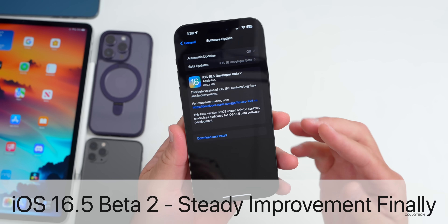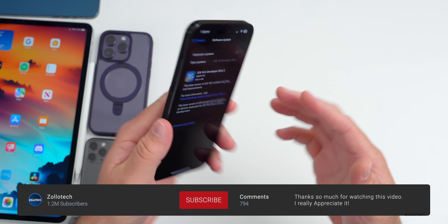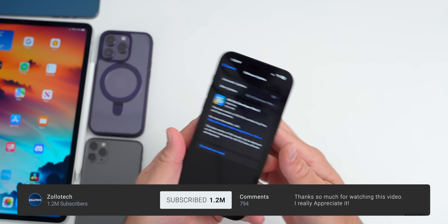Hi everyone, Aaron here for Zollotech. iOS 16.5 Beta 2 has been out for a few days, and I've been using it full-time on my 14 Pro Max and iPad Pro.